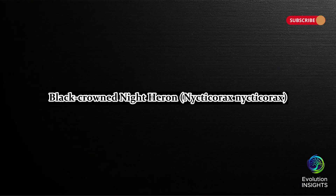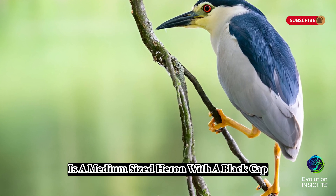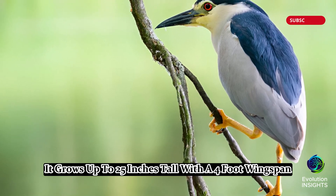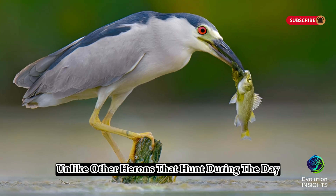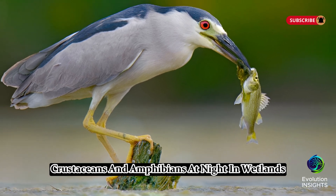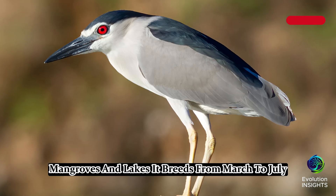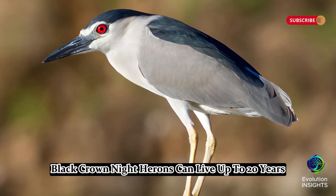Fourteen, Black-crowned Night Heron, Nycticorax nycticorax. The black-crowned night heron is a medium-sized heron with a black cap, gray wings, red eyes, and a short, thick bill. It grows up to 25 inches tall with a 4-foot wingspan. Unlike other herons that hunt during the day, this species is nocturnal, hunting fish, crustaceans, and amphibians at night in wetlands, mangroves, and lakes. It breeds from March to July, nesting in colonies. Black-crowned night herons can live up to 20 years.